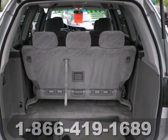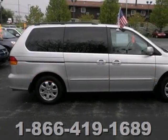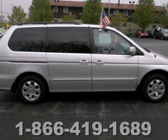With minimal effort and the use of just one set of hands, the Odyssey's rear seat can be folded out of sight and sit flush with the floor in a matter of seconds. Come see it for yourself today.